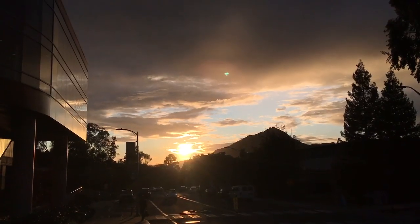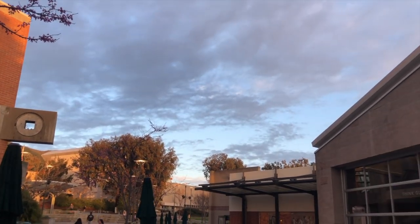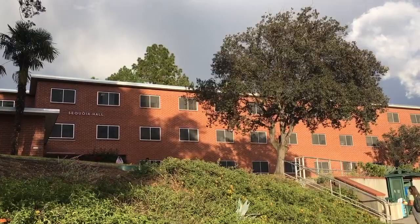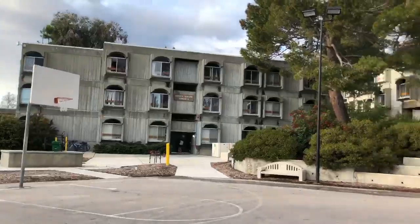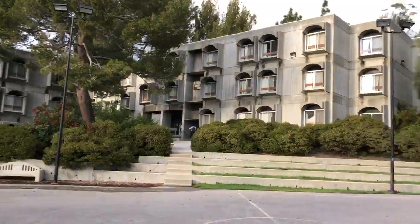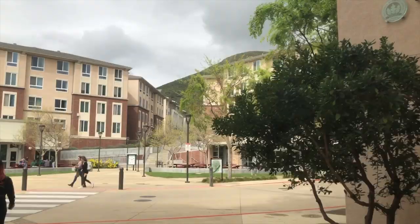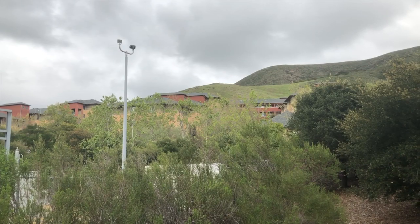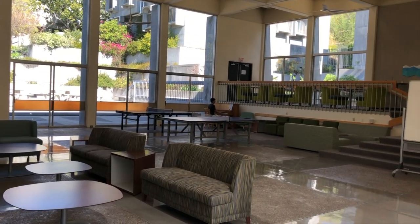Over the course of Cal Poly's history, several student housing buildings have been built: North Mountain, South Mountain — commonly referred to as the Red Bricks — Sierra Madre, and Yosemite, or the Towers. And most recently, Yaakitutu. While Poly Canyon Village, or PCV, and Sierra Vista Apartments are also student housing, we will be focusing on first-year dorms only.